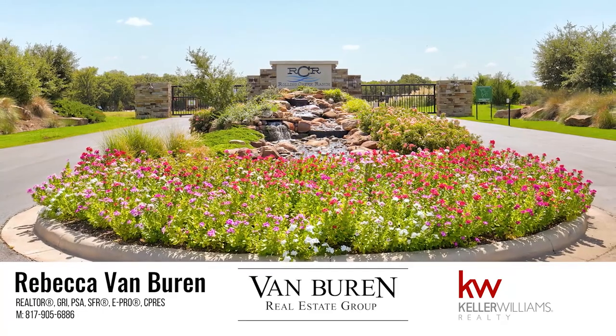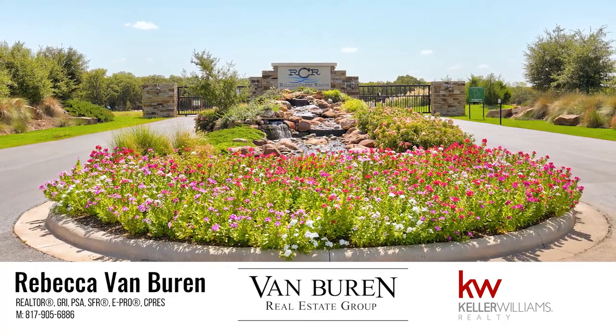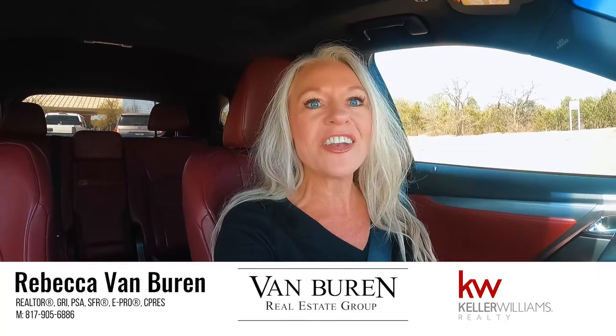Would you like to learn more about the Rolling Creek Ranch subdivision in Granbury, Texas? Stay tuned because we're driving through there next.